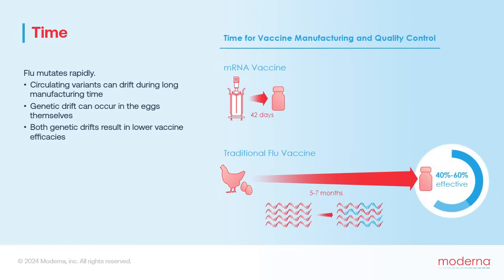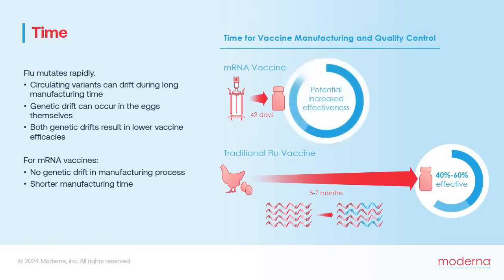These twin drifts contribute to lower vaccine efficacy. Depending on the year, current flu vaccines vary from about 40% to 60% effectiveness. In comparison, there's no possibility of genetic drift in the mRNA vaccine manufacturing process. Combined with their much shorter manufacturing times, mRNA vaccines are likely to better match circulating viral variants at the time of administration, and could ultimately result in increased effectiveness against annual flu and other fast-mutating seasonal viruses.